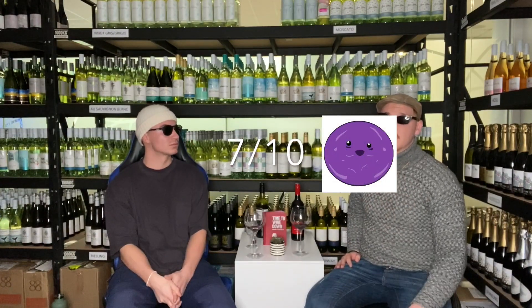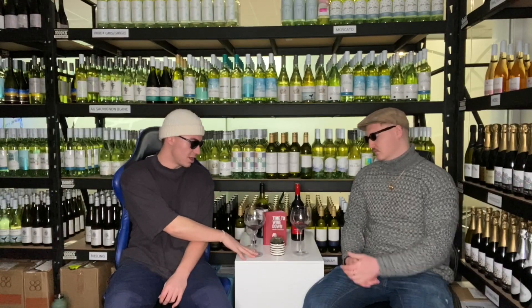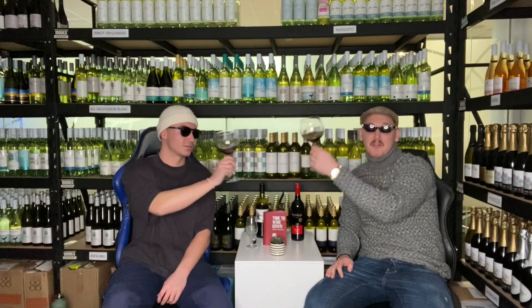So, shall we rate the wine? I'm going to give this a seven — because if I was a Merlot drinker I'd probably rate it a nine, but I'm classically a Shiraz and Cab Sav man. That's a beautiful wine; you couldn't open that at a table of wine drinkers and have someone say a bad word. I'm going to go similar — I'll give it a seven as well. Beautiful. Cheers — one more sip of the Picker's Hut.